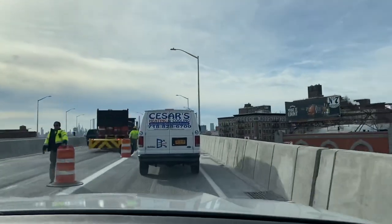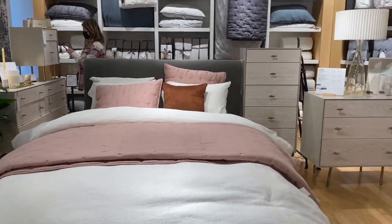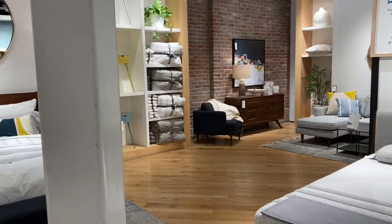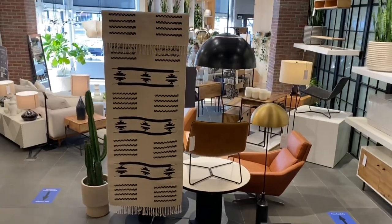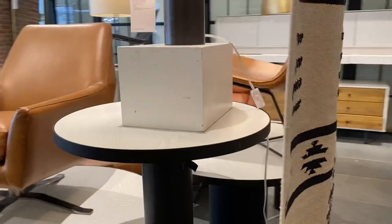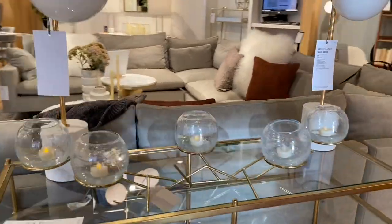I didn't spend much time in HomeGoods and Target — spent a little bit of money there but not too much. Now I'm making my way to New Jersey to stop by West Elm first. I love coming in here because I get a lot of inspiration. It's a little bit pricey so I don't really spend money here — I just look around, see ideas for the space I have at home, take pictures, and then go into HomeSense which is a little more in my price range and try to mimic what I found.